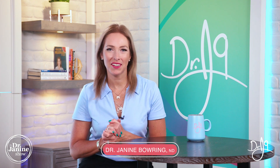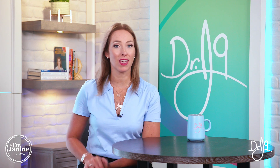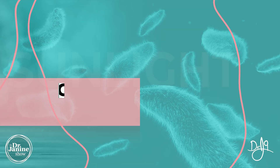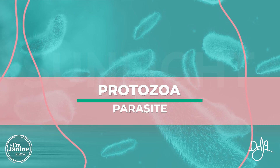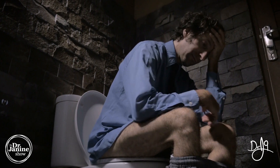Welcome, I'm Dr. Janine Bowery, naturopathic doctor. You may be wondering: could this be lurking in your salad? Today we're talking about parasites, and specifically protozoa. One of the most common types of protozoa is called Giardia, and it's a common cause of diarrhea. You don't necessarily need to travel to a remote place to pick this up.